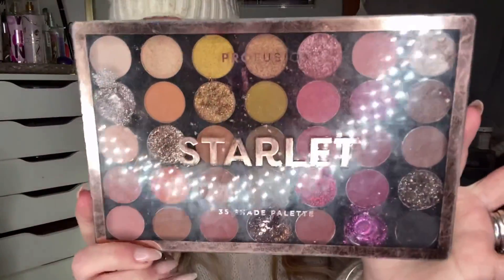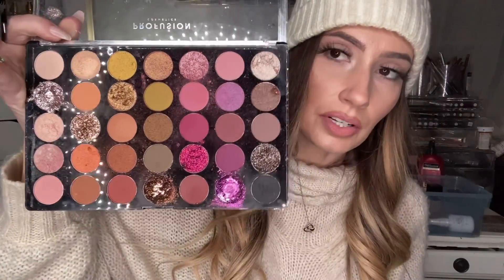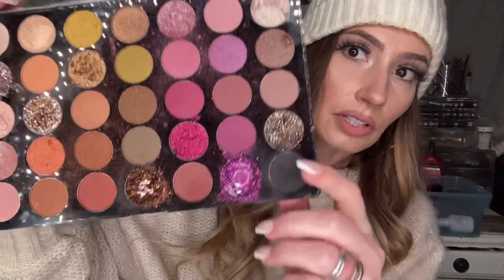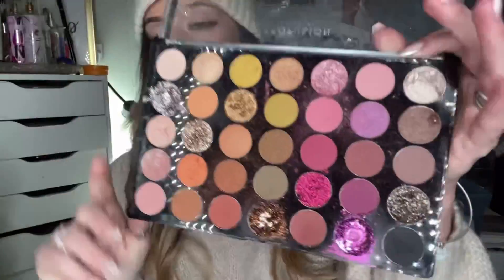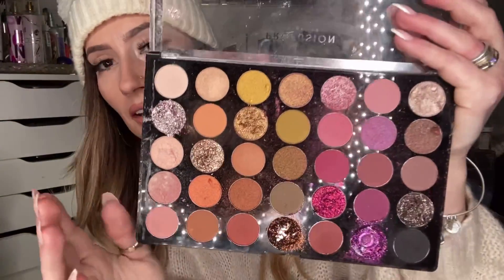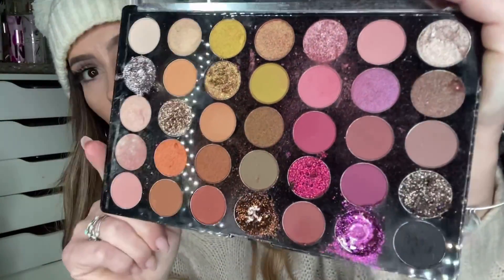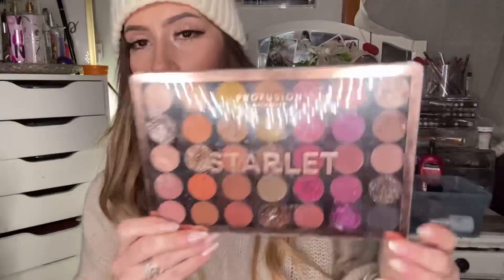As far as eye products go, my favorite eyeshadow palette from the drugstore for 2020 was by Profusion — the Starlit palette. They have quite a few different palettes, but I was really impressed with this one. I used it several times in quite a few of my tutorials on Facebook. Look at these glitters — they're so pretty. The mattes are so nice. It really doesn't have that much fallout. The glitter is a little messy but I always use it with glue. I think it was $12.99.